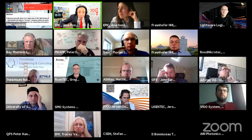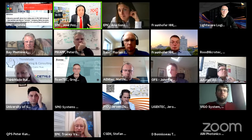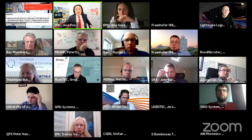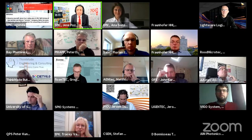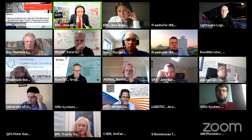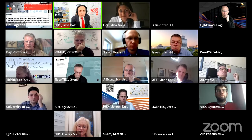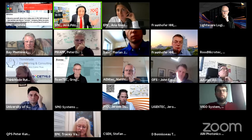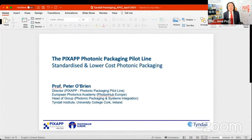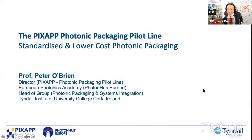Let's get the meeting started. A meeting about packaging at EPIC could only start one way — with the person who directs the PIXAP pilot line and is bringing everyone together on using the same design rules for packaging, thinking about packaging all the way from the design perspective. Peter O'Brien, thank you very much for kicking off this fantastic meeting today. The floor goes to the beautiful city of Cork, to Tyndall National Institute, to the director of PIXAP.